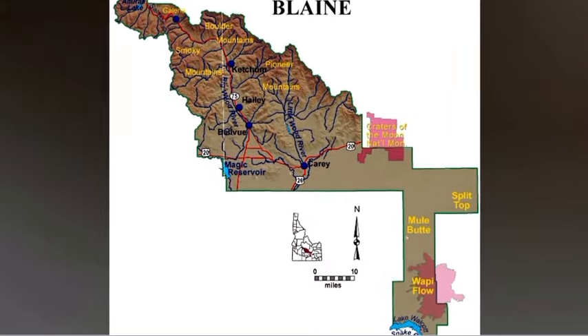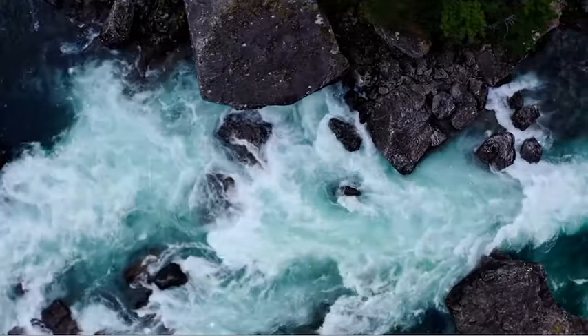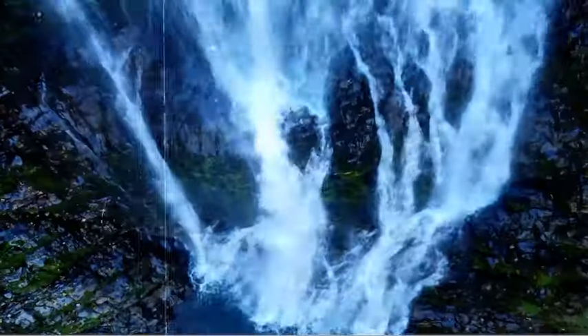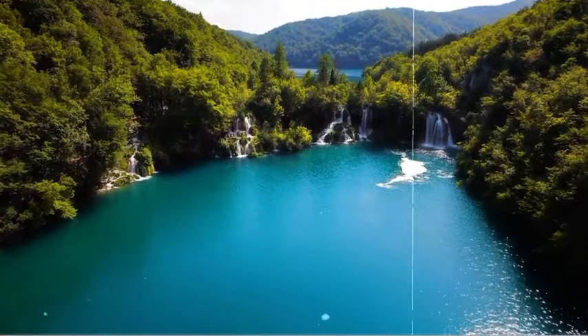Those portions of Blaine and Custer Counties within the Salmon River drainage upstream from and including the Yankee Fork on the north side of the river, and upstream from and including the Warm Springs, Trayon, Cold, and Beaver Creek drainages on the south side of the Salmon River, and including the Marsh Creek drainage of the middle fork of the Salmon River.